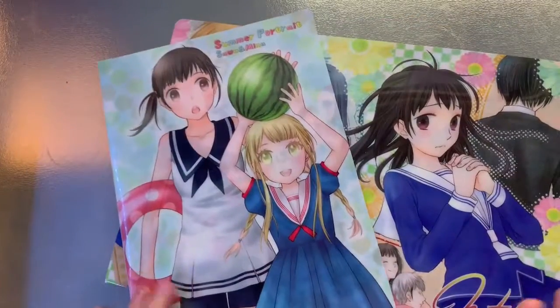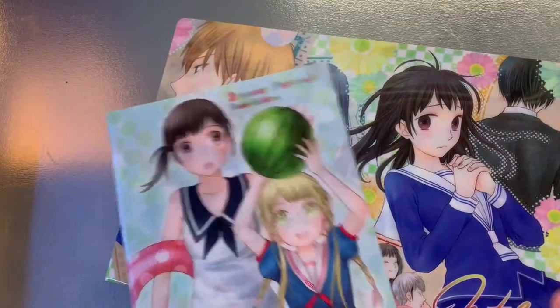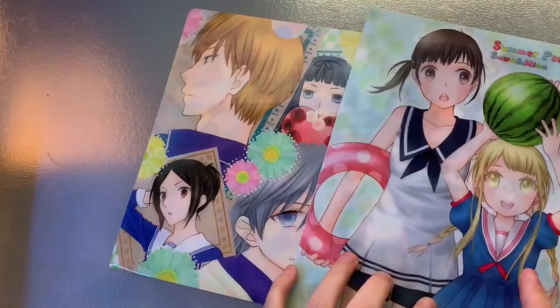So it came with these two clear files — one is a B5 and one is an A4. B5, because this is a little bit bigger than half of this, so this wouldn't be A5.